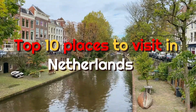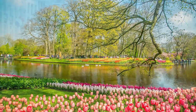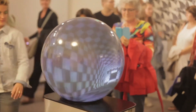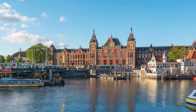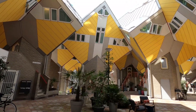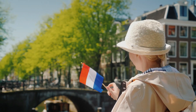Top 10 Places to Visit in Netherlands. Netherlands is a beautiful country filled with incredible attractions. From historic cities to picturesque villages, there is something for everyone in the Netherlands. From canals and parks to museums and galleries, the country has plenty of interesting sights to explore. With its charming culture and vibrant atmosphere, the Netherlands is sure to leave you with some great memories.